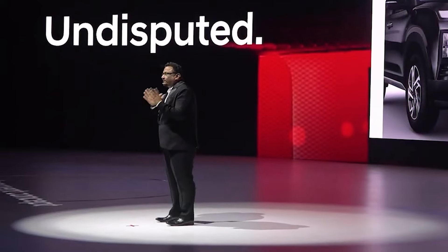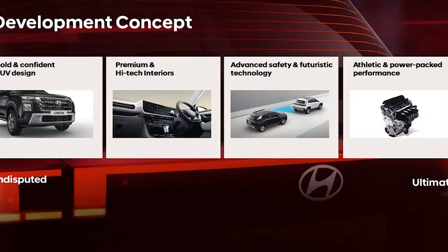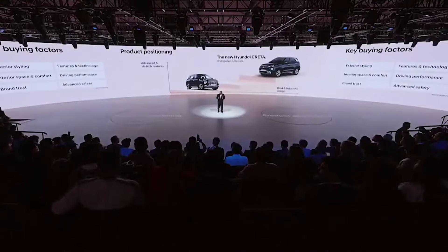The development focus for the new Creta was to evolve the ultimate SUV experience by enhancing commanding road presence, seamlessly blending aesthetics with functionality and comfort, offering advanced safety with cutting edge technology and thrilling performance for a truly exceptional driving experience. At Hyundai, our customers are the driving force behind every product innovation. We actively engage in market research activities to gather ownership feedback, understand reasons for acceptance or rejection, and recognize our customers' expectations.